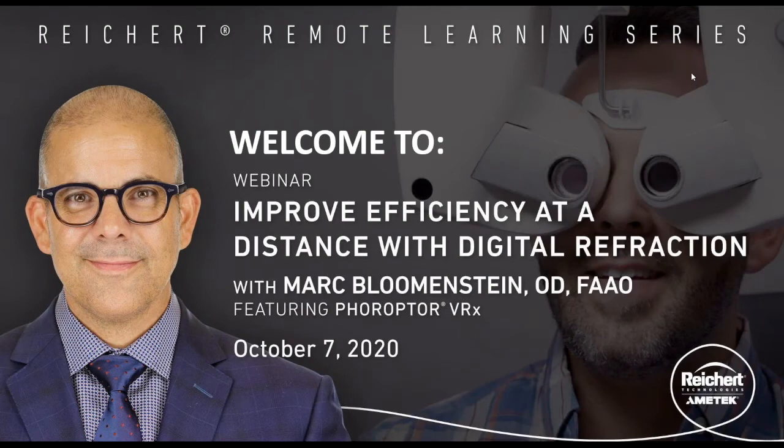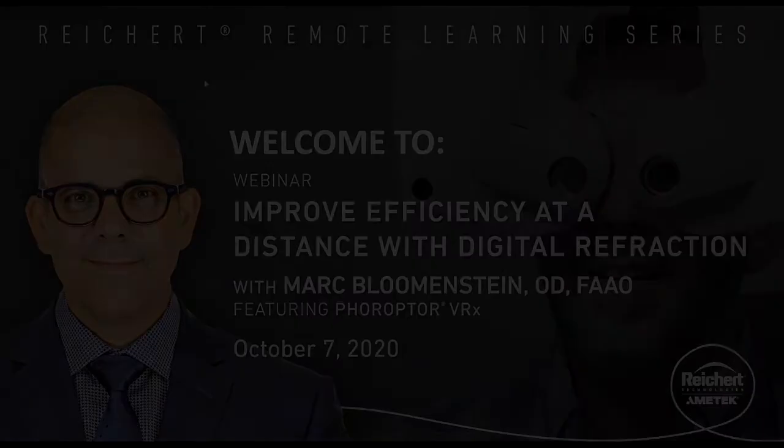Good evening everybody. Dr. Blumenstein, can you hear me? I can hear you, Dave. Welcome everybody to our webinar this evening. My name is Dave Taylor from Reichert. The audience numbers are going up dramatically as we speak, so I'm just going to wait one or two more minutes while people are joining the call.